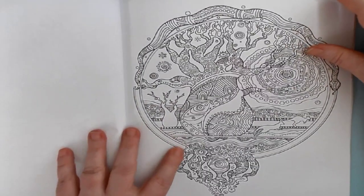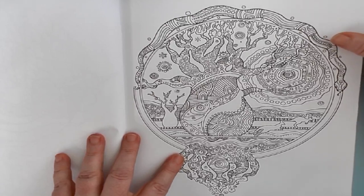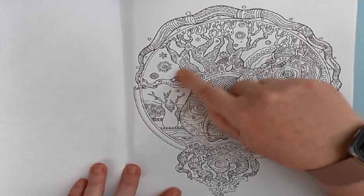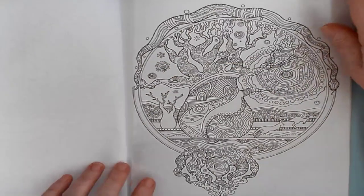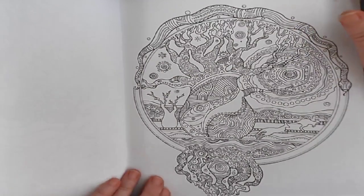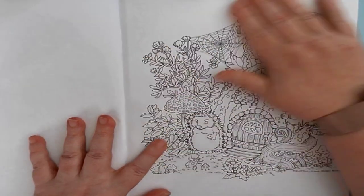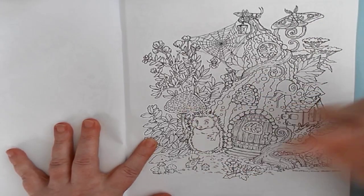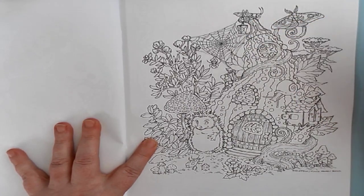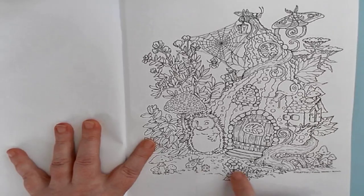And this one is called the Baobab — B-A-O-B-O-B — and it's a type of tree, with the snake and the kangaroos and the sun. It's a very Australian-looking picture. And this one — isn't that sweet? This is called the Hedgehog House. Of course, it's got the little hedgehog with the umbrella mushroom, a spider, a grasshopper, a moth, a snail, some ladybugs. So cool.